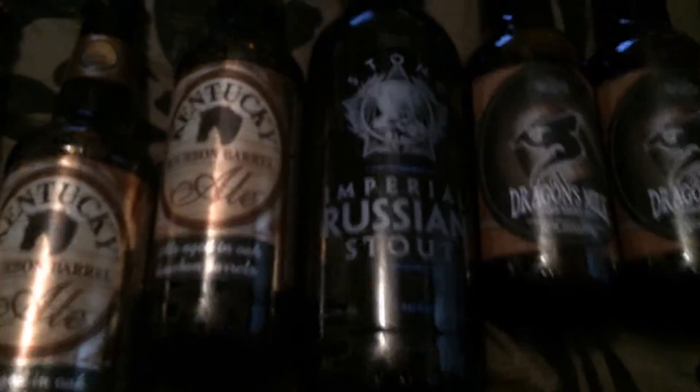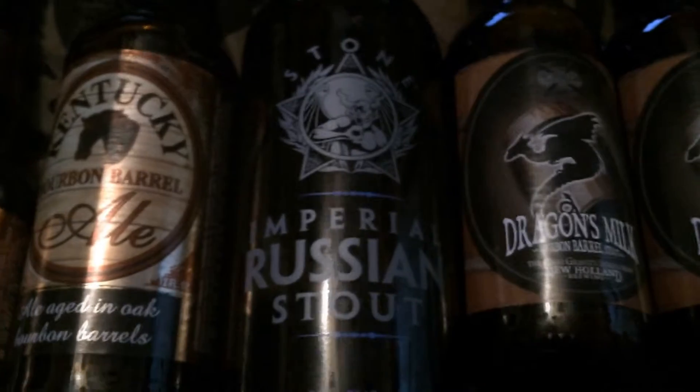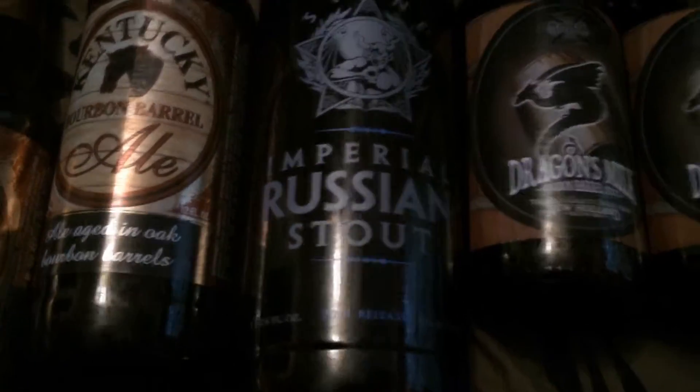And this is amazing, the 2014 release of Stone's Imperial Russian Stout. This supposedly sets the bar for Imperial Russian Stouts. Here we have New Holland's Dragon's Milk Bourbon Barrel Stout. That I've heard amazing things about, and it's supposed to be quite delicious.